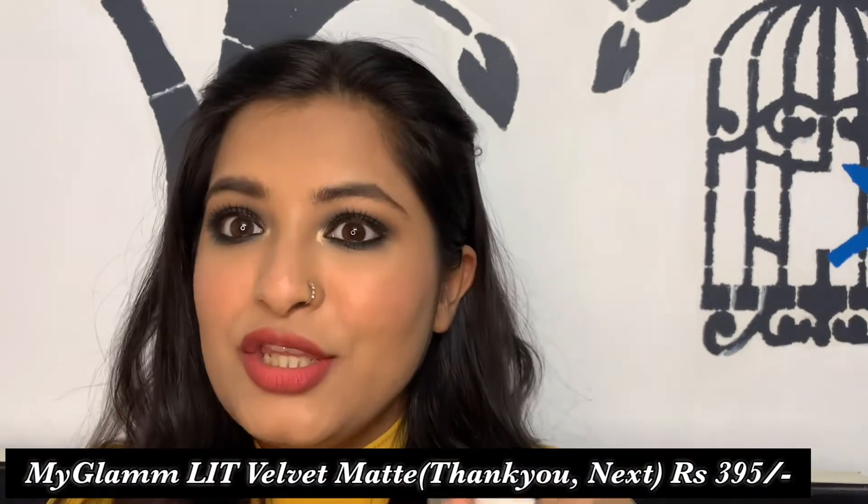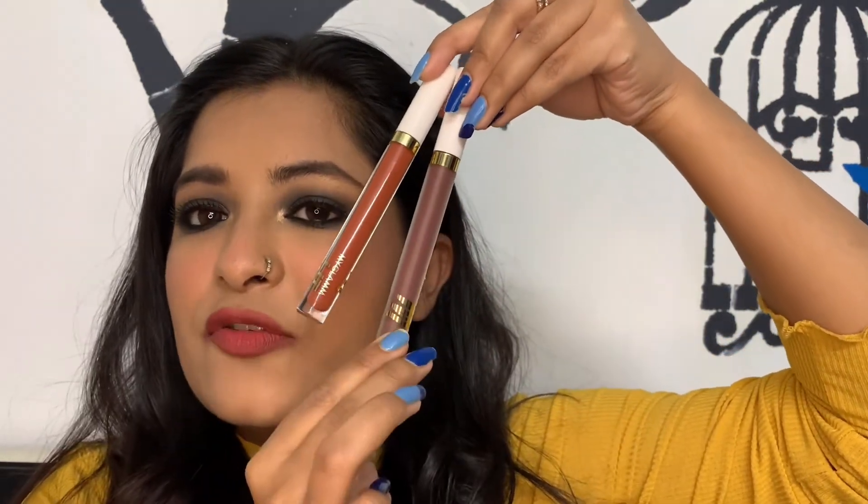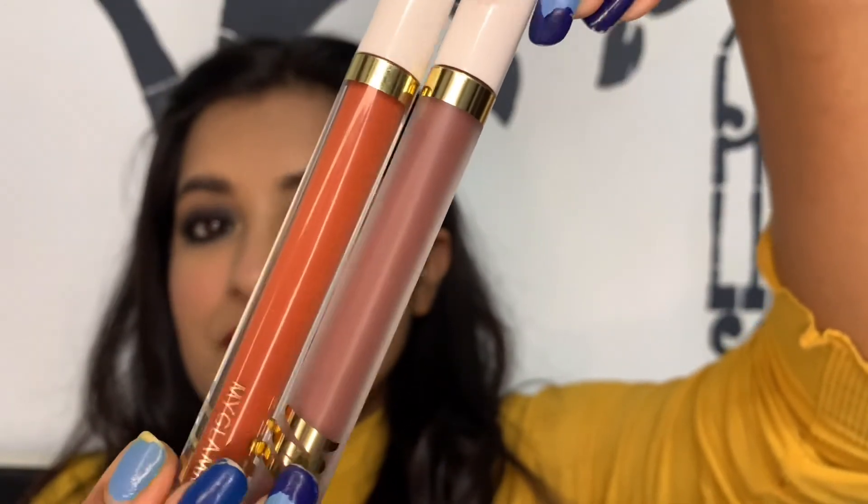Last but not least is their most recent launch — the Lit Velvet Matte Lipstick in the shade 'Thank You Next.' The packaging is similar to the regular Lit Matte but with a frosted bottle instead of a clear one, which I appreciate. It's a chocolate brown shade — a bit of a grungy look. Formula-wise it has a demi-matte finish and is slightly more comfortable than the regular matte lipstick.